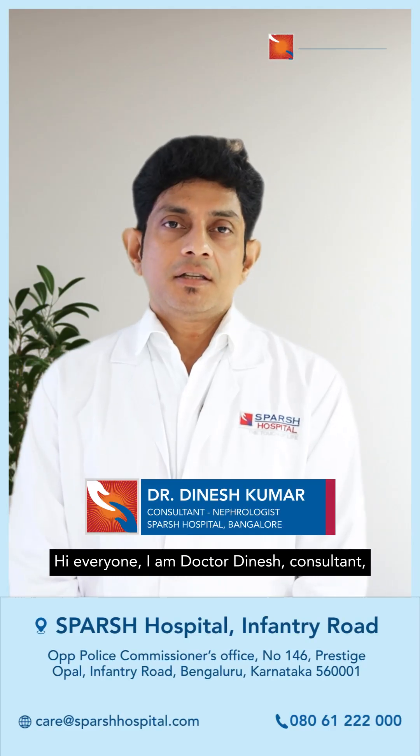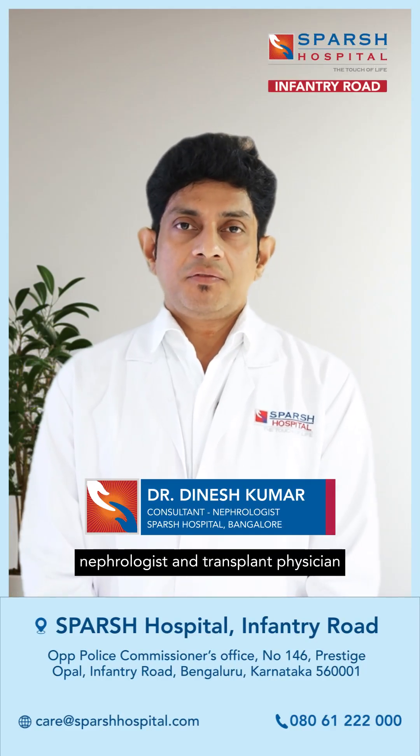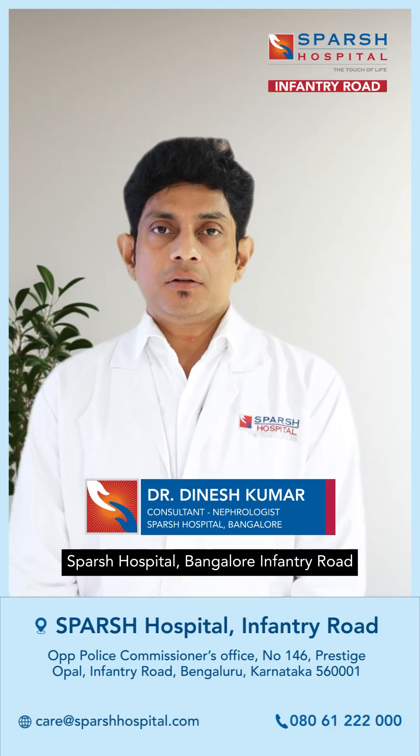Hi everyone, I am Dr. Dinesh, Consultant Nephrologist and Transplant Physician, Perth Hospital, Bangalore, Infantry Road.